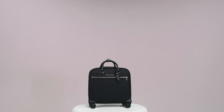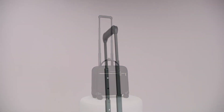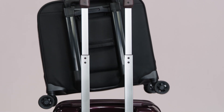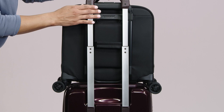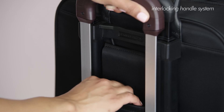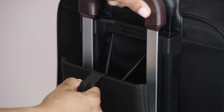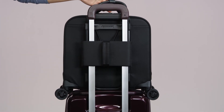The aircraft-grade aluminum handle rises five stages, making it compatible with users of all heights. Between our outsider handle, you'll find another patented feature unique to Briggs & Riley. Our interlocking handle system allows the rolling cabin bag to stack atop any Briggs & Riley upright or spinner for a seamless and stylish mix-and-match travel solution.